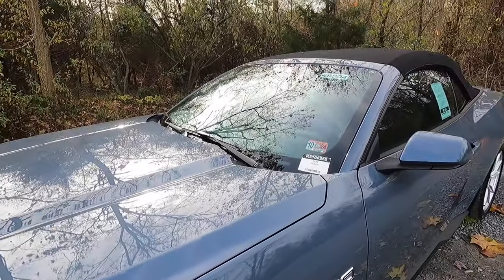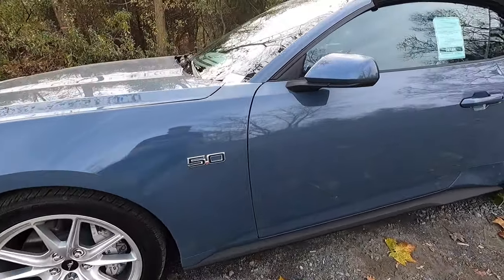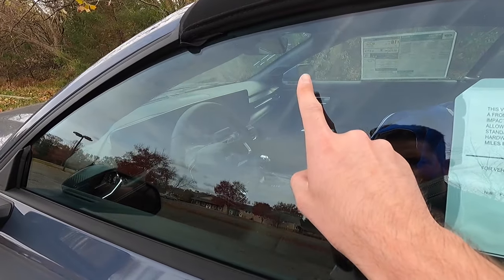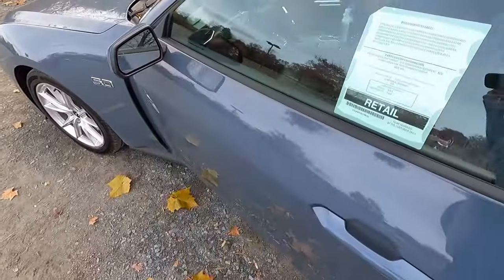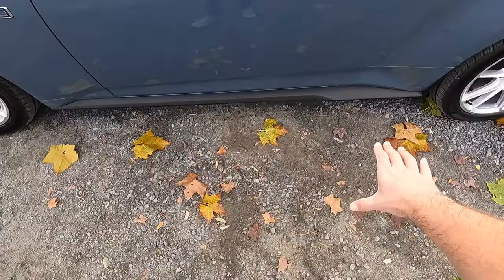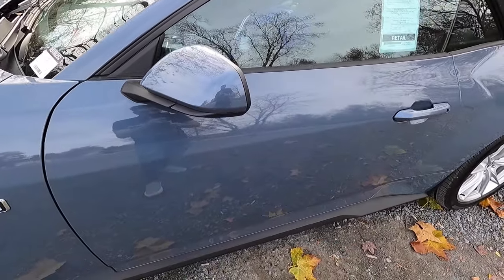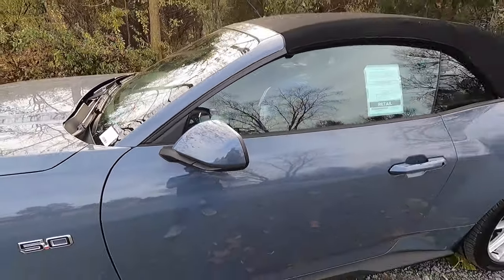As standard you get four-piston Brembo front brakes. Moving up top, you get rain-sensing wipers and 5.0 badging on both front fenders. The side view mirrors have body color caps and are heated with manual folding as standard. You get blind spot monitoring on the upper left of the driver's side mirror and upper right of the passenger side mirror. You also get pony projection lamps that project a pony on the ground at night — a nice little gimmick.